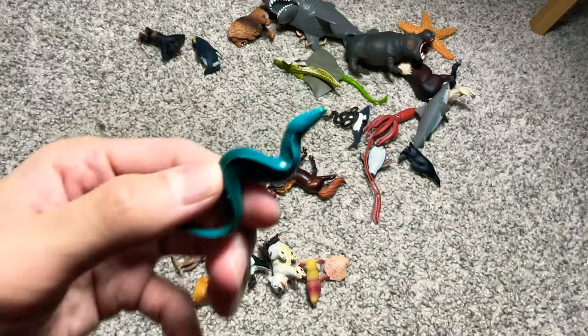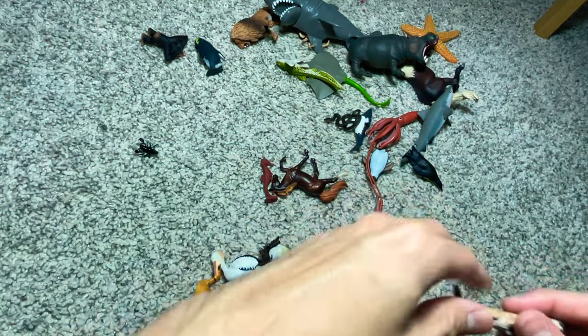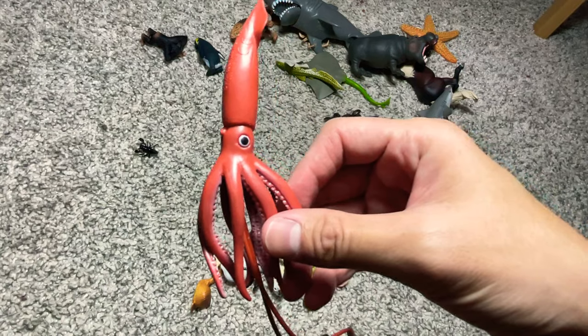A penguin. An eel. What type of animal is this? I can't remember the name — please let me know down below. A seahorse. A horse. This is a squid.